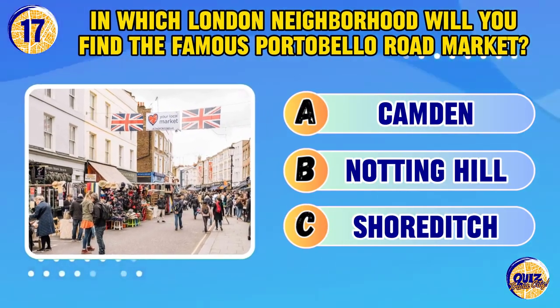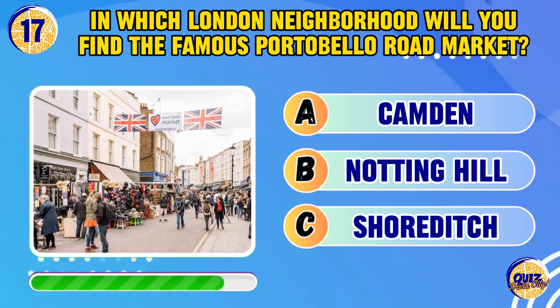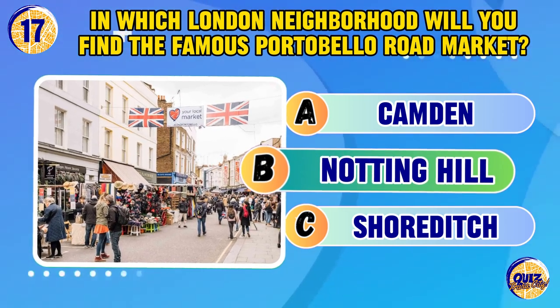In which London neighbourhood will you find the famous Portobello Road Market? Notting Hill.